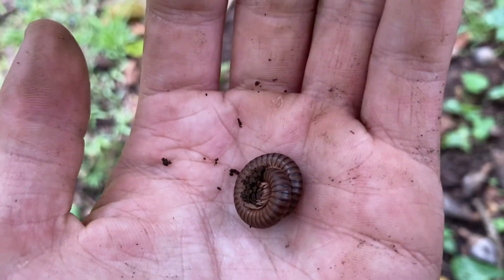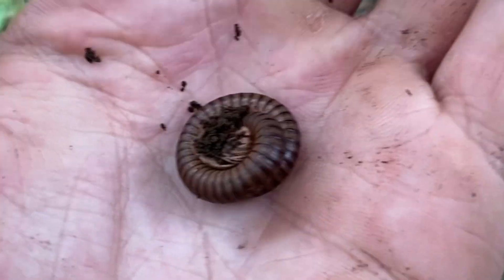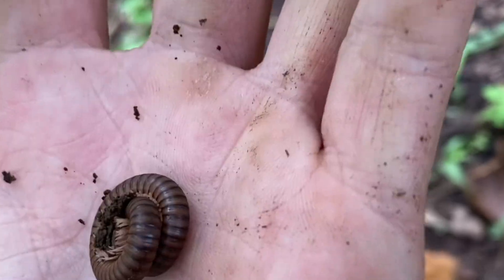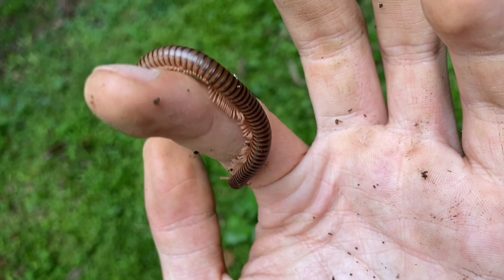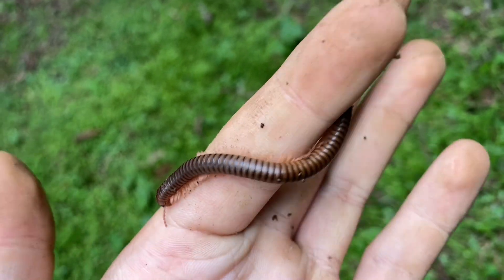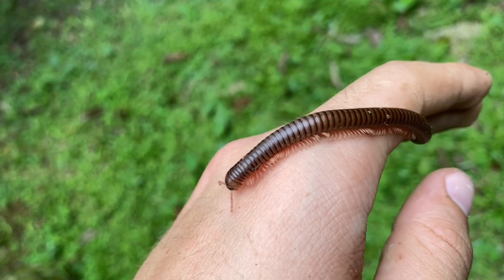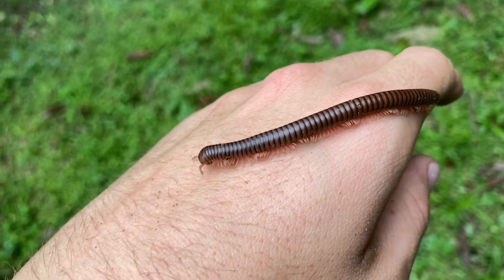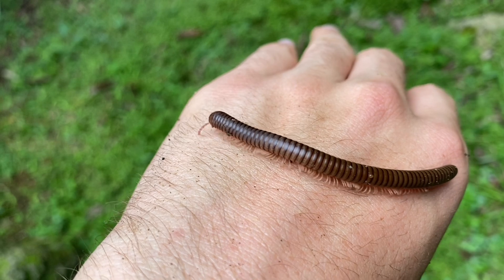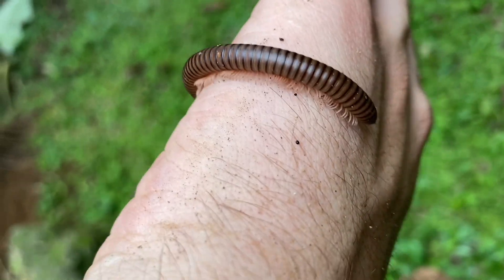I'm going to show you this millipede species once and then I'm not going to record anymore because they're not the most exciting. This one is all curled up so I'm going to unravel it. I had to manually uncurl it but that doesn't really hurt the millipede. I think these are full grown because I've seen quite a few of them and none have been any larger, but if I see any millipedes that are larger or a different species of similar size, I'll definitely show them to the camera.